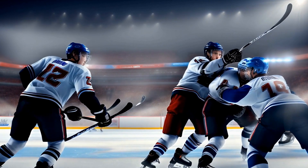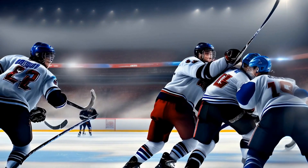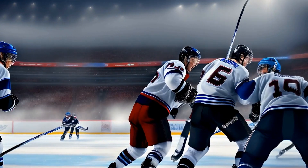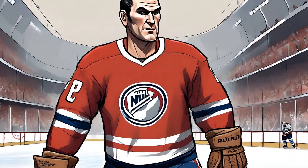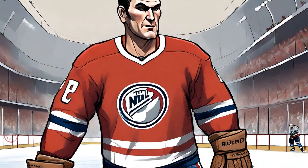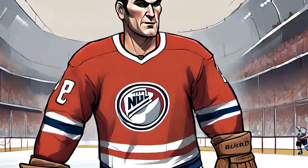This video will highlight the key aspects that make the NHL All-Star Game the ultimate showcase for both players and fans. First and foremost, the All-Star Game brings together the crème de la crème of the NHL.